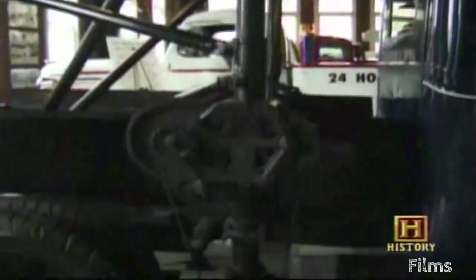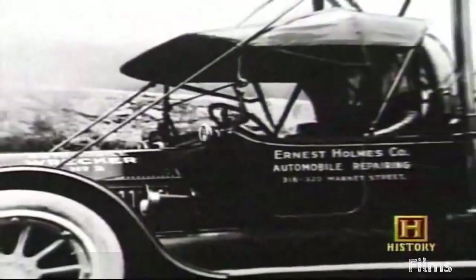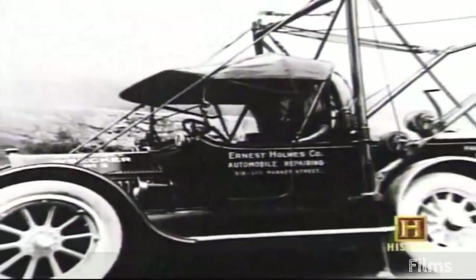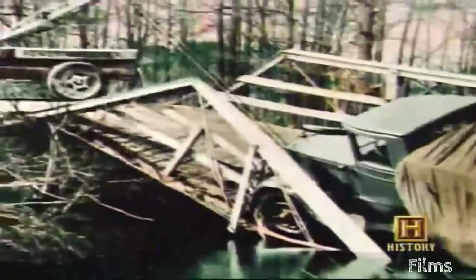He didn't have the outriggers set on it yet — that's the device that's let down on the side to stabilize it. Correction: almost everything was on that first truck. Holmes added the outriggers before job number two, and the $15 billion American towing industry created in the wake of Mr. Holmes' first unsuccessful recovery has been, in a sense, a continual refinement of those original elements.